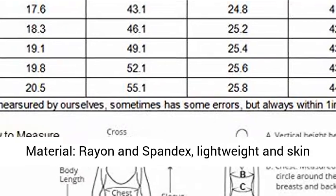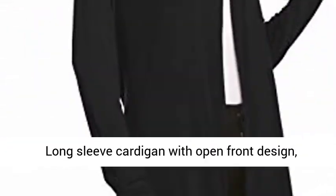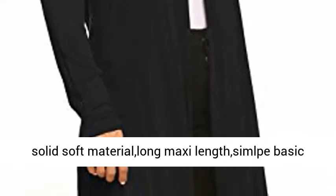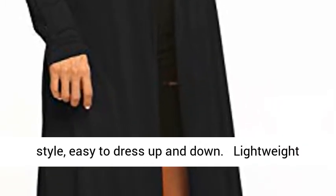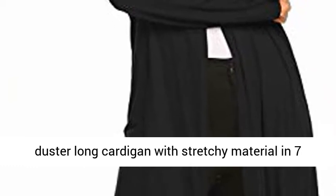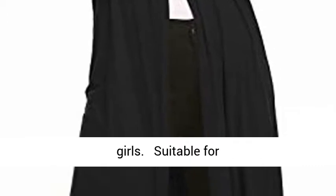Stretchy and comfortable to wear. Long sleeve cardigan with open front design, solid soft material, long maxi length. Basic style, easy to dress up and down. Lightweight duster long cardigan with stretchy material in seven sizes S to 4XL, which will fit you well. Plus size girls suitable for work, casual, party, date, beach, holiday, and home.